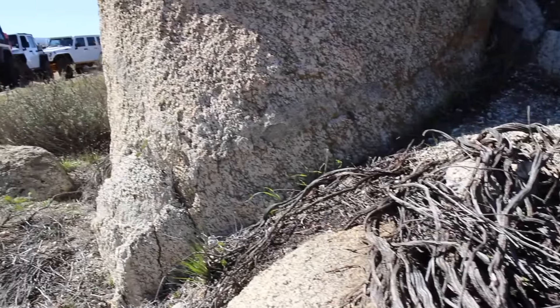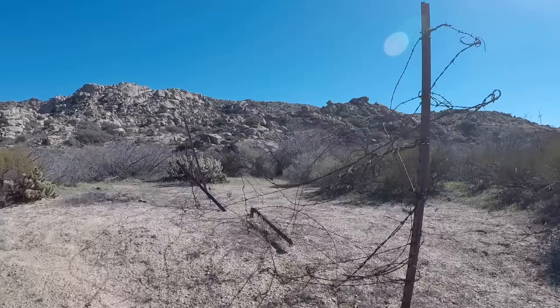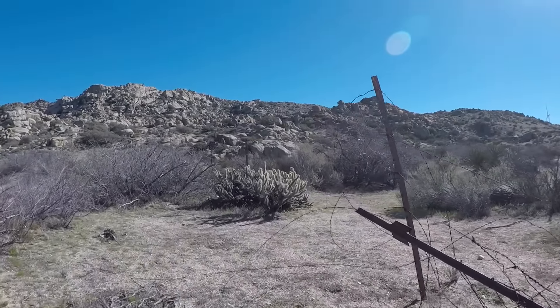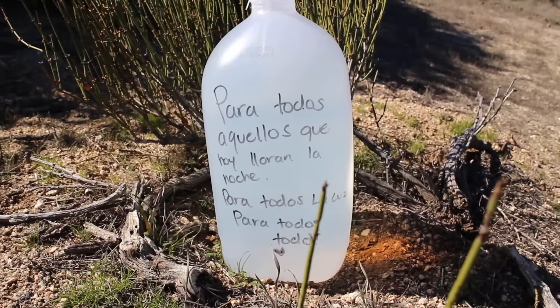For the first half of the trail, you're pretty much along the border the whole way. And yep, that's the border fence, and it's not looking so good — there are plenty of holes in there and footprints going in both directions.